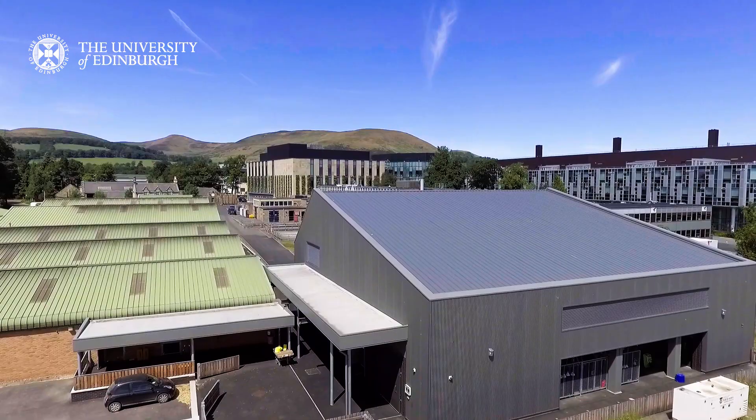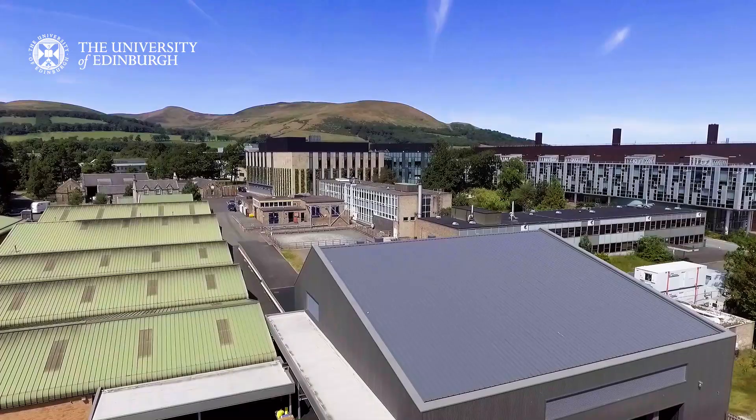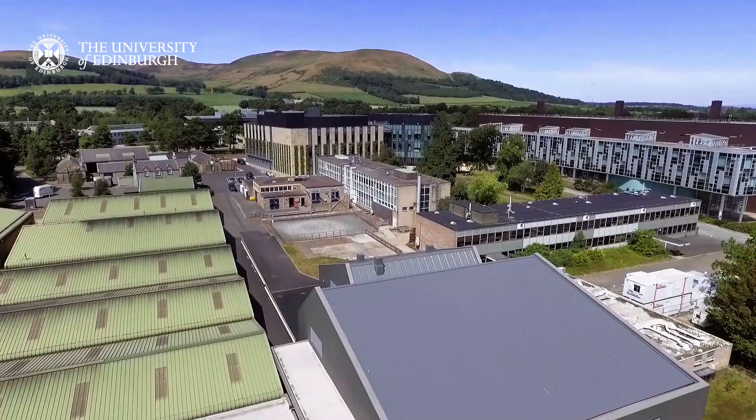The Equine Diagnostic, Surgical and Critical Care Unit opened in May 2018. It includes state-of-the-art surgical facilities and diagnostic imaging, and is situated beside the existing stables and clinical facilities with a purpose-built intensive care unit.